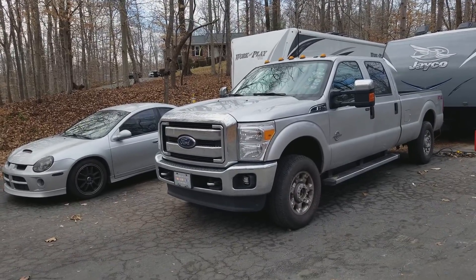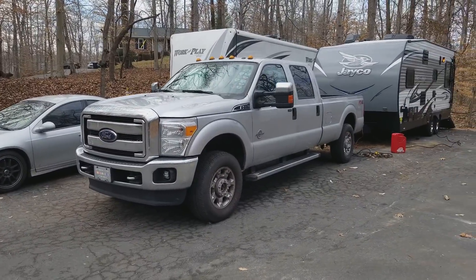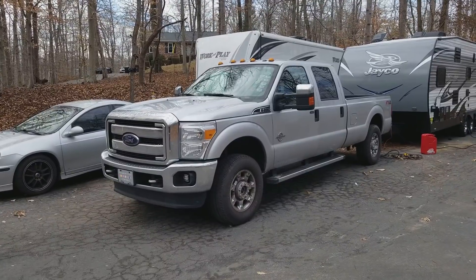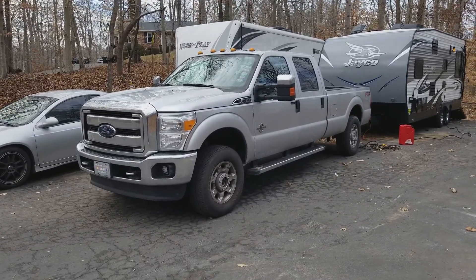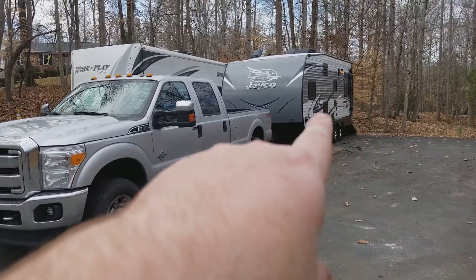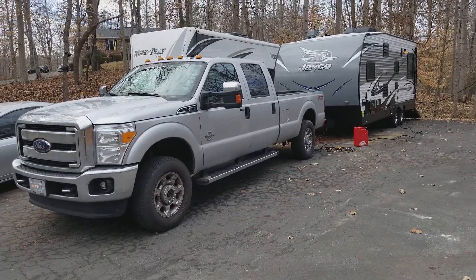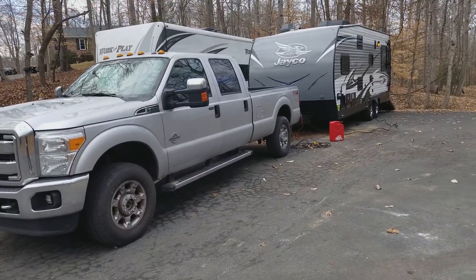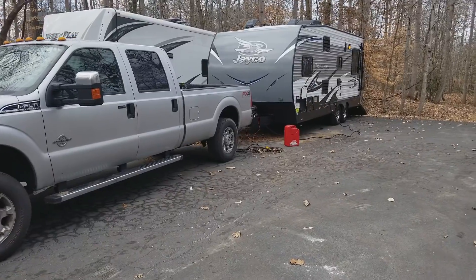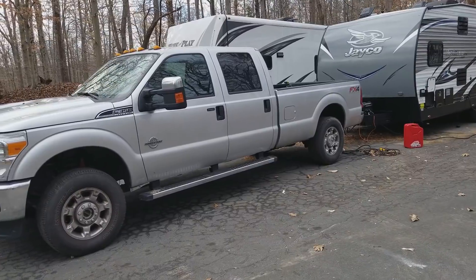I haven't made a video in a while, mostly because nothing's going on. I have a video in the works to annotate all the changes I'll make to my bike for the season this year, but one of the things I decided to do was get a new toy hauler. I now have a Forest River Work and Play, and now I also have a Jayco Octane Super Lite 222.